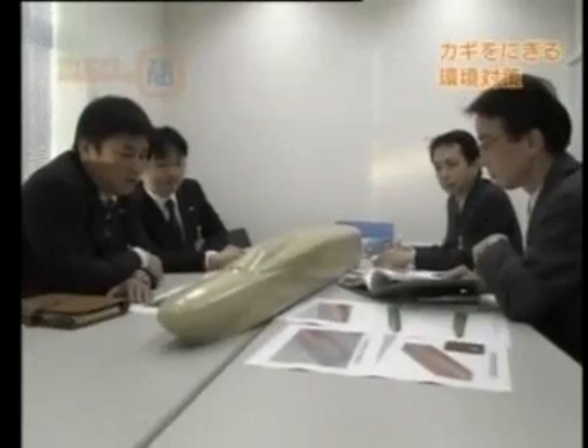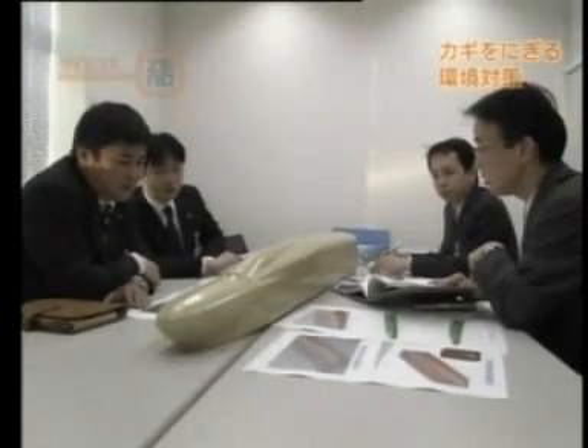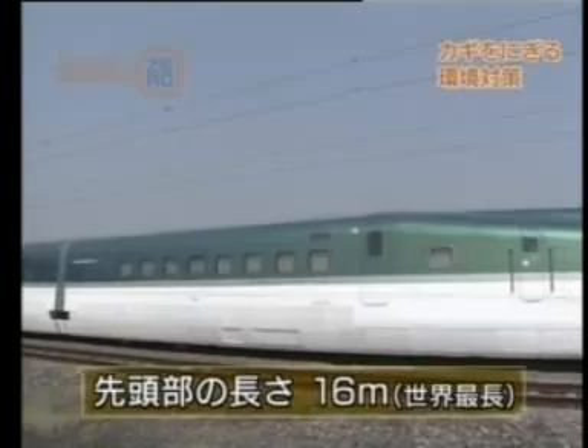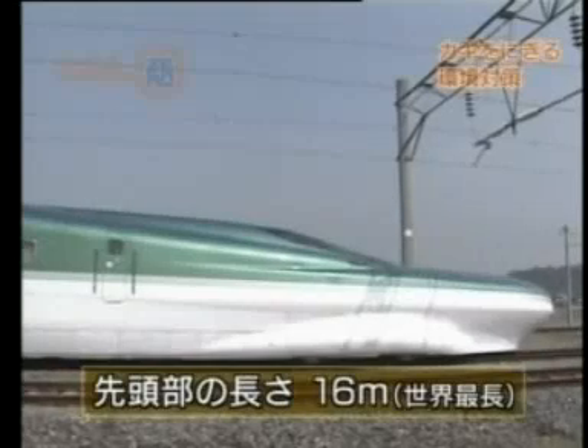Kurita and his team focused on the shape of the train's nose. It is an established fact that the longer and more slender the nose, the less the pressure change and the smaller the static pressure wave. So, the nose of the FASTEK was extended to 16 meters, longer than any other train in the world.